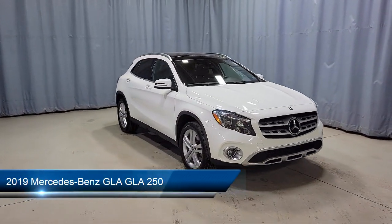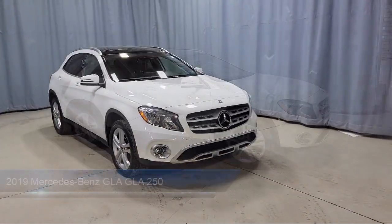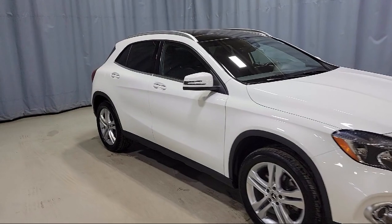It comes equipped with heated door mirrors, rear view camera, 8-inch color display upgrade, front power seats, roof rack, and keyless entry.